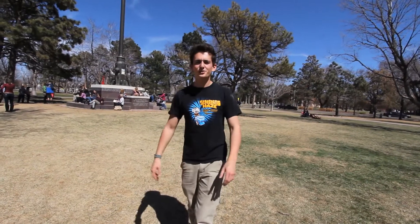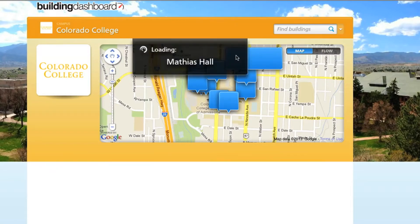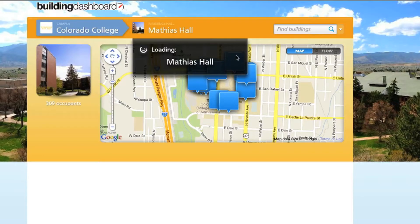Welcome to Colorado College, where energy conservation is our priority. Over the last three years, the Sustainability Office has been implementing an online dashboard where students can monitor their energy use. This is the Energy Dashboard, a user-friendly educational tool that is making big changes on campus.